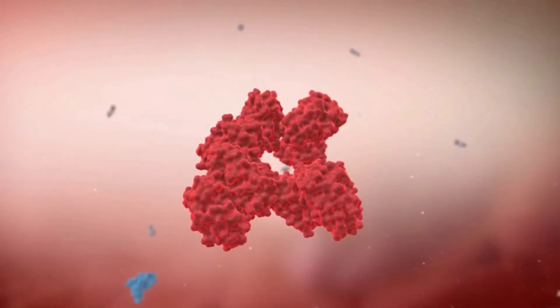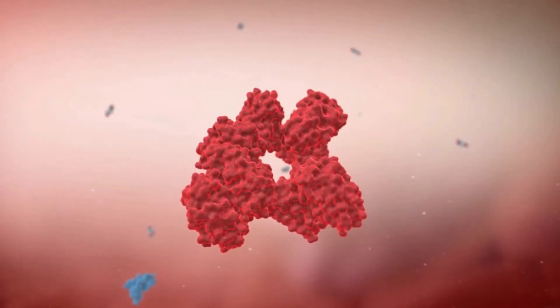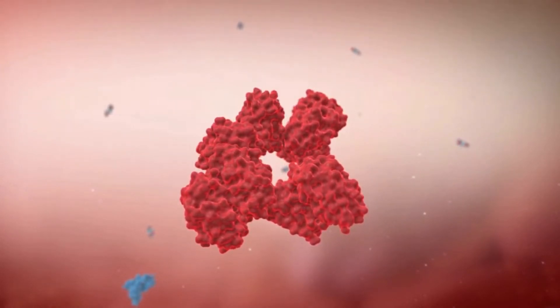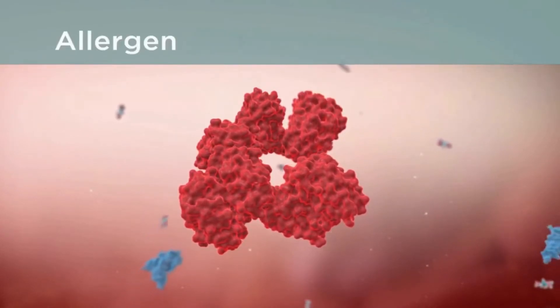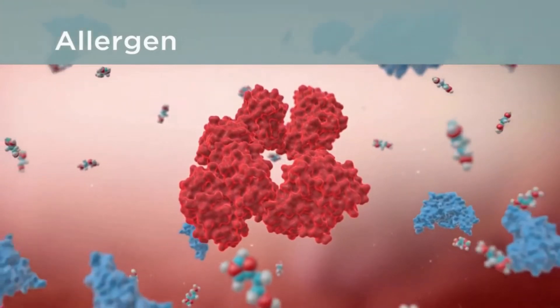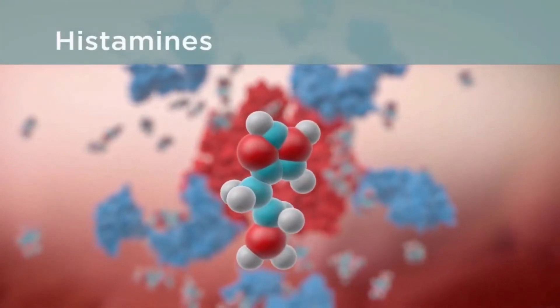Your immune system protects your body from germs, but sometimes it can also react to certain harmless substances in the environment that are not germs. This kind of substance is called an allergen. When an allergen comes into contact with the body, the immune system releases chemicals called histamines — these are what cause your allergy symptoms.